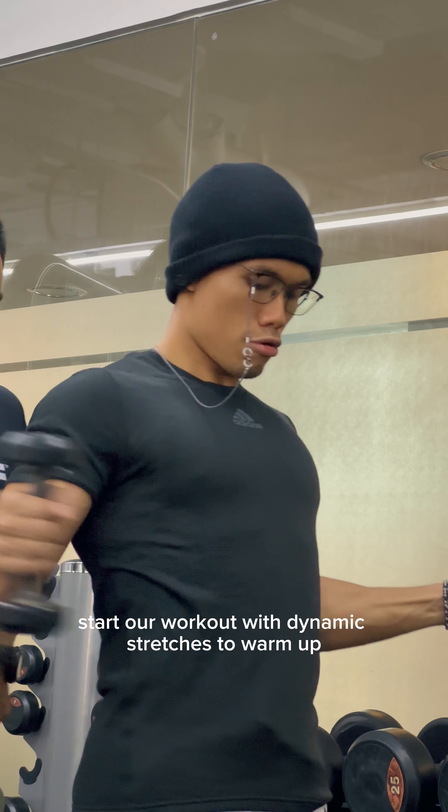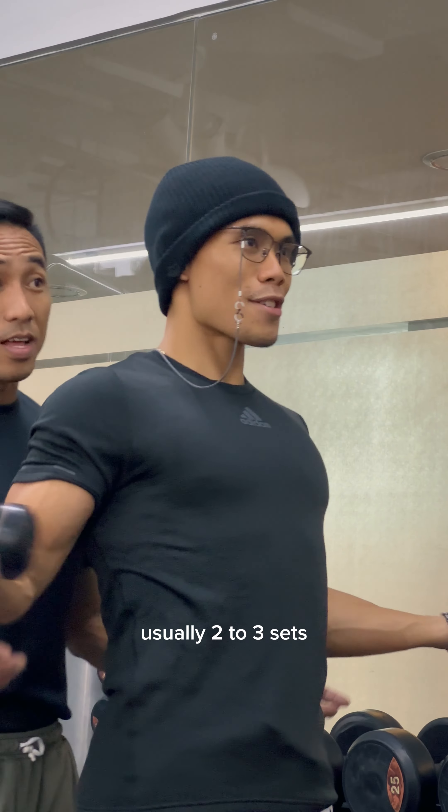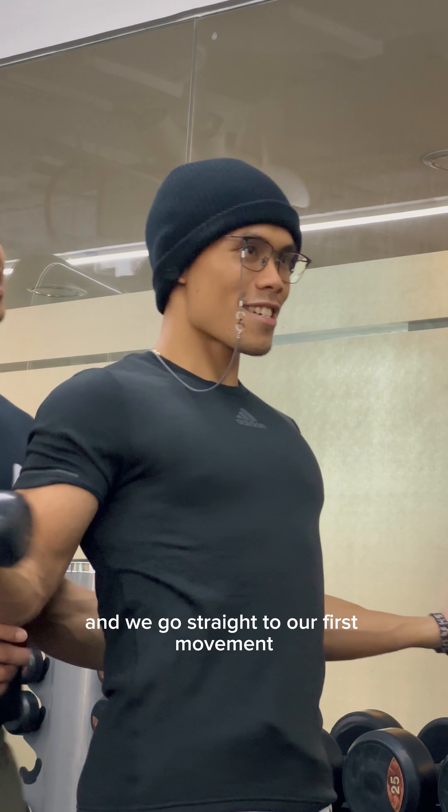So as always, we start our workout with dynamic stretches to warm up. Usually two to three sets, and then we go straight to our first movement.